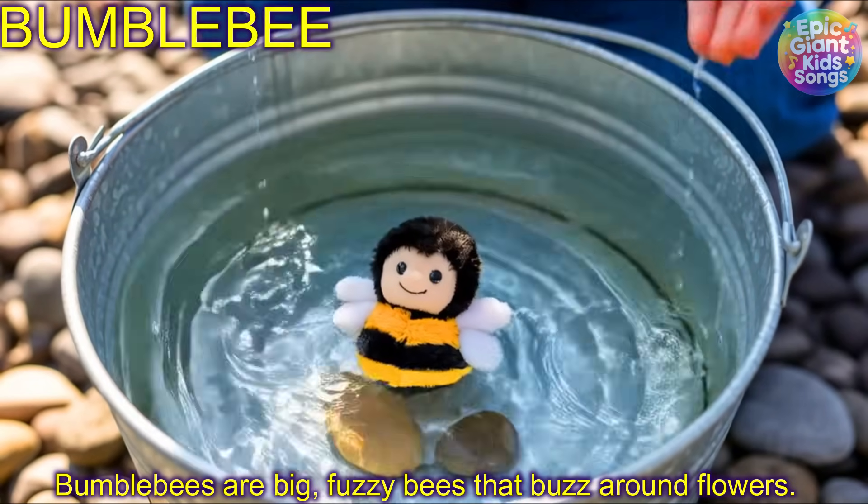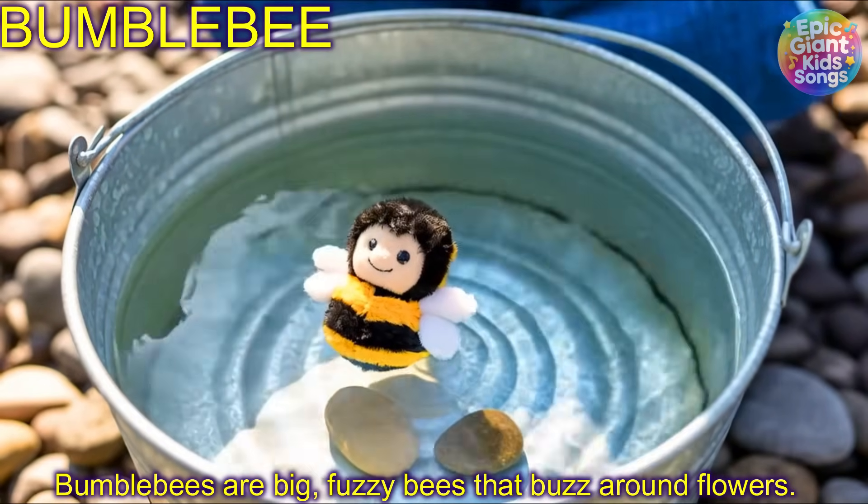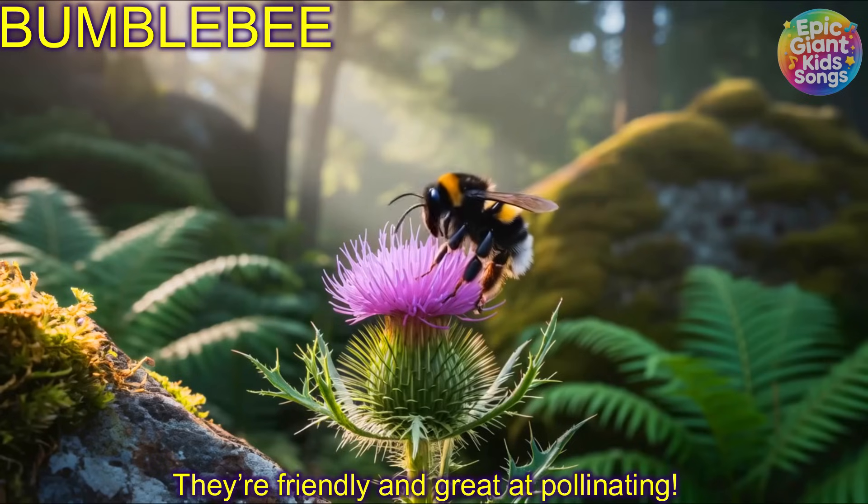Bumblebee! Bumblebees are big fuzzy bees that buzz around flowers. They're friendly and great at pollinating.